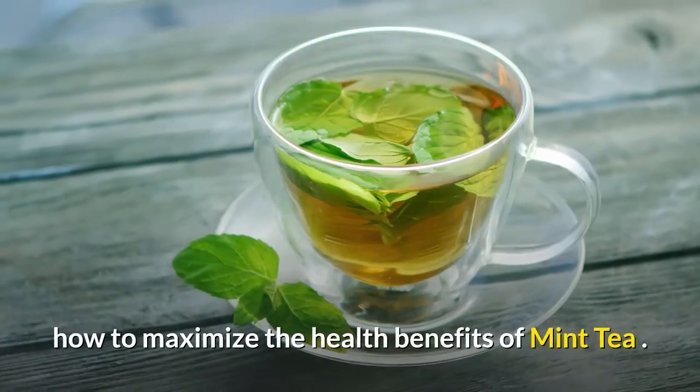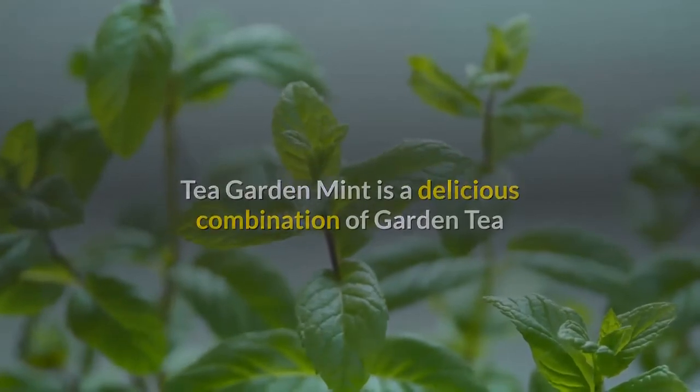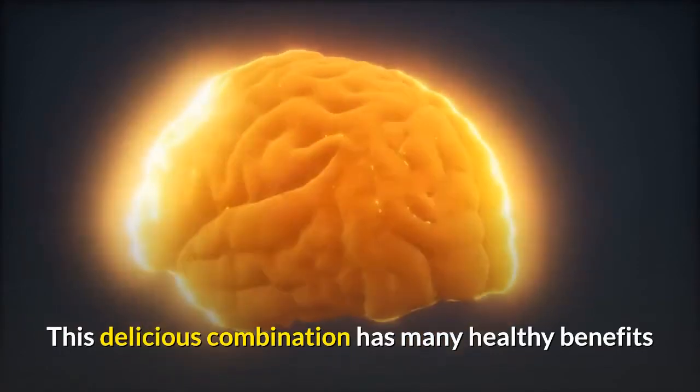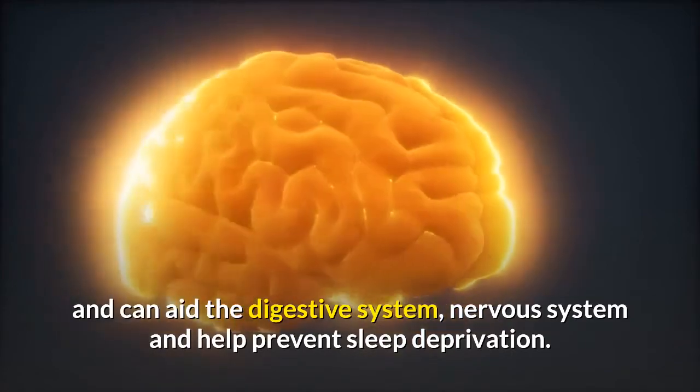Tea Garden Mint is a delicious combination of garden tea and mint that provides a gentle and calming drink. This delicious combination has many healthy benefits and can aid the digestive system, nervous system, and help prevent sleep deprivation.